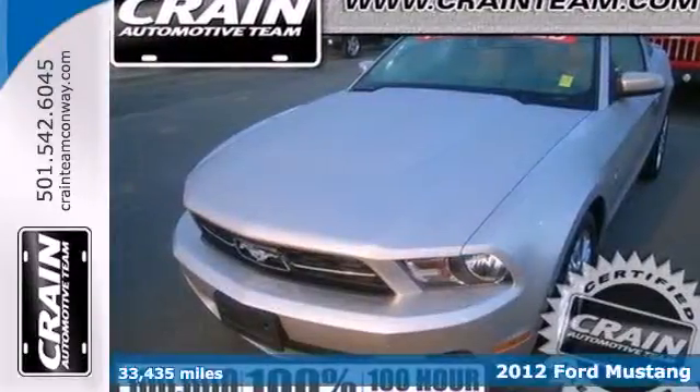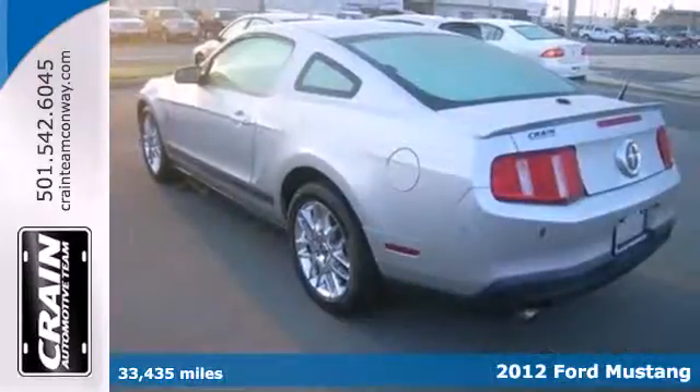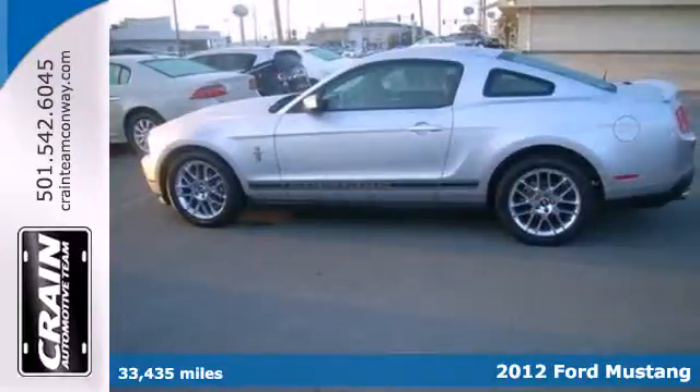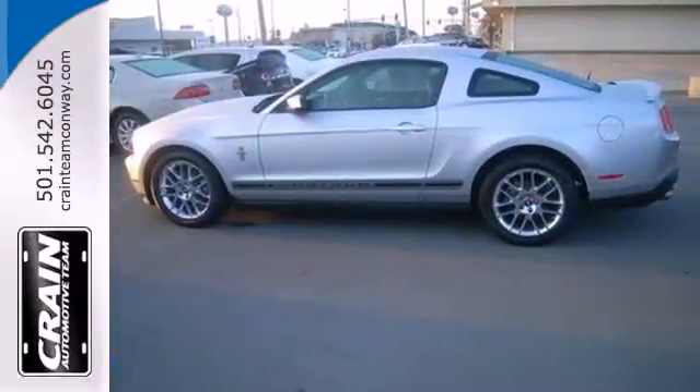It's a 2012 Ford Mustang. It comes standard with cruise control, ice cold air conditioning, power windows, locks and mirrors, and limited slip differential.